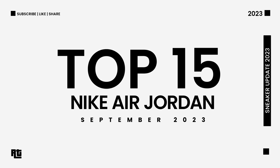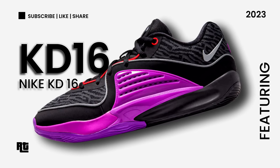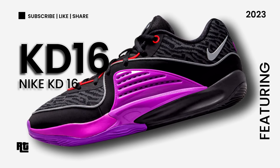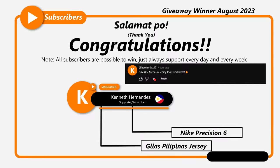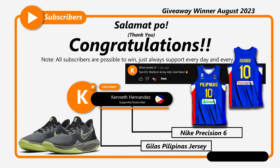Top 15 Latest Nike Shoes for the Month of September 2023, featuring the new Nike KD16 Black Vivid Purple. Congratulations to Kenneth Hernandez who won a Nike Shoes and a Gilas Filipinas Jersey.